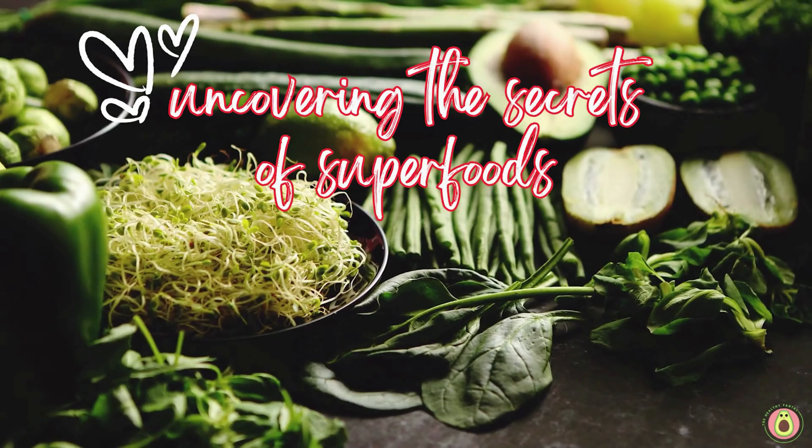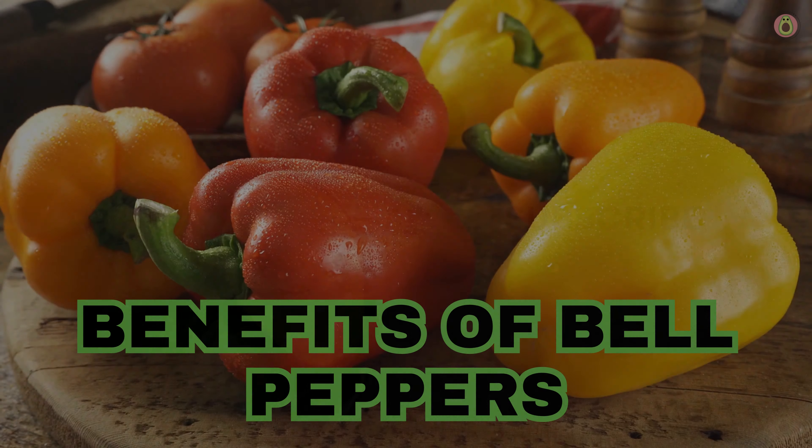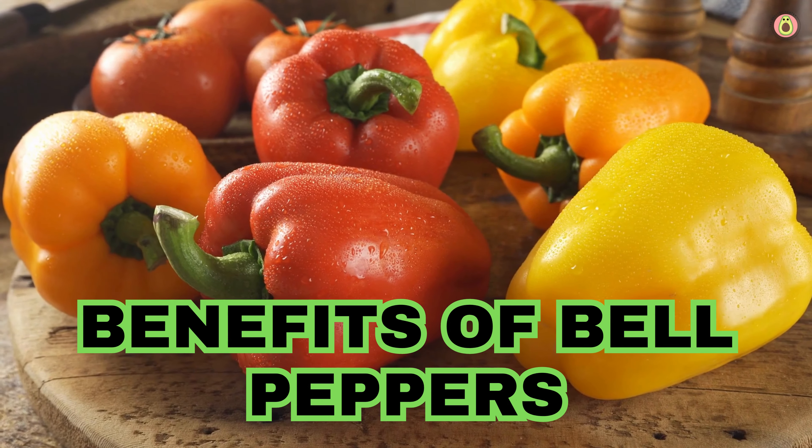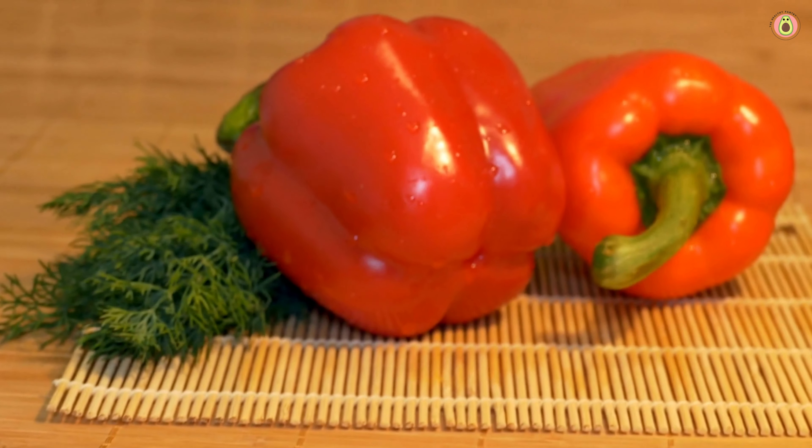Welcome to The Healthy Pantry, your daily dose of nutritional knowledge and wellness inspiration. We are delighted to have you here. In today's video, we're diving deep into the magnificent world of bell peppers. Ladies and gentlemen, get ready to embark on a captivating journey through the world of bell peppers and uncover the incredible health benefits they hold.